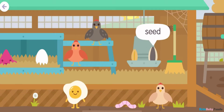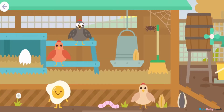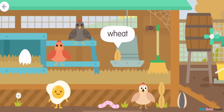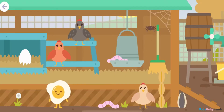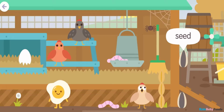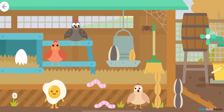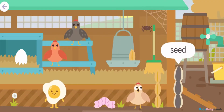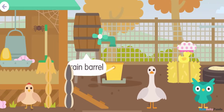Seed! Wheat! Wheat! Corn! Hen! Seed! Seed! Rain barrel! Rain barrel!